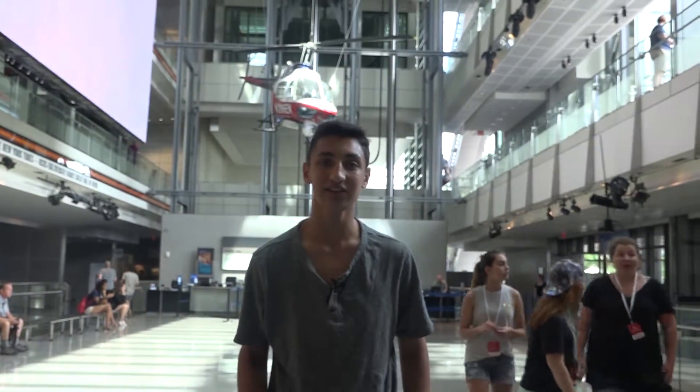Thank you for touring the Newseum with me. I hope you had as wonderful an experience as I did. This is Max Coven signing off in the heart of Washington, D.C. Thank you.